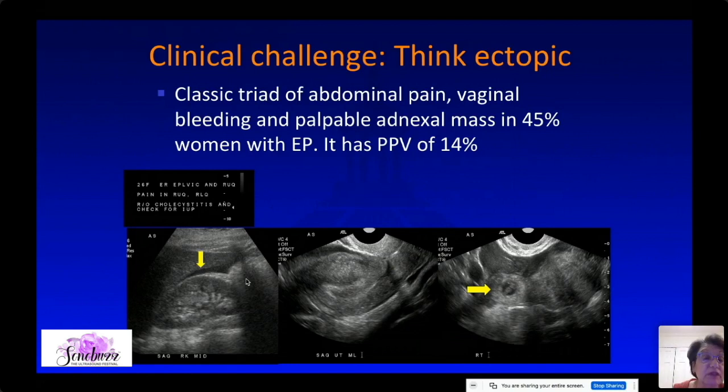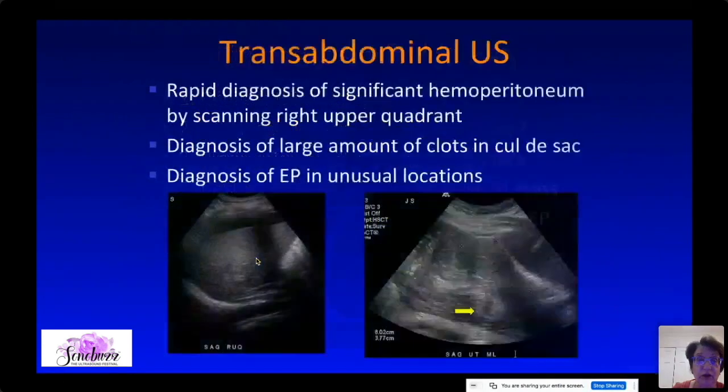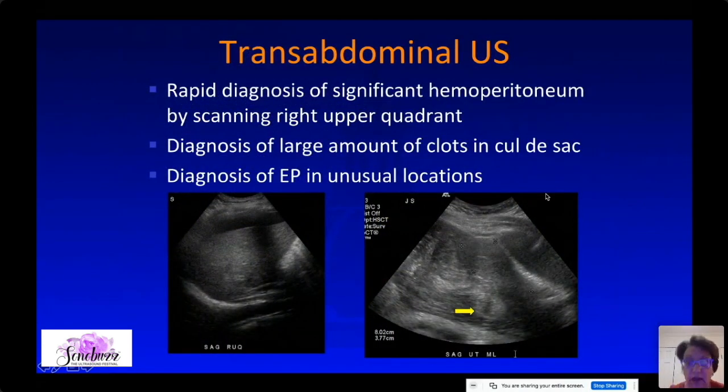Always think about ectopic pregnancy in a young woman even if a pelvic ultrasound was not ordered. Is transabdominal ultrasound still necessary? In the US they often just order transvaginal ultrasound, but I really think it is absolutely necessary to do a transabdominal ultrasound first. It allows you to do a very quick survey of the abdomen — we could quickly move the transducer to the upper abdomen, see hemoperitoneum, and send her to the OR.